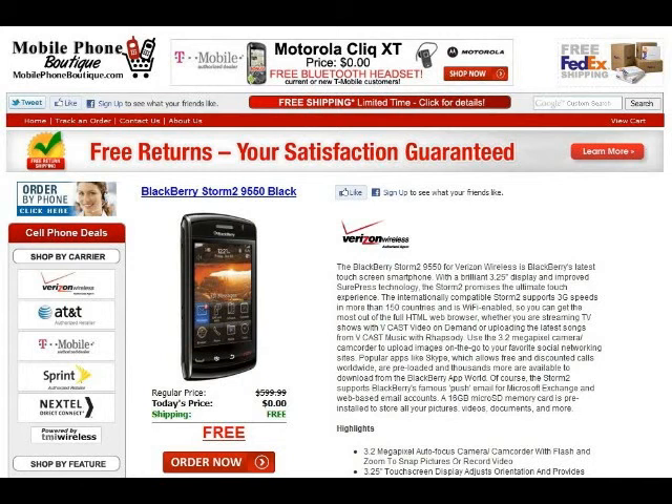The internationally compatible Storm 2 supports 3G speeds in more than 150 countries and is Wi-Fi enabled, so you can get the most out of the full HTML web browser, whether you are streaming TV shows with Vcast video on demand or uploading the latest songs from Vcast Music and Rhapsody.